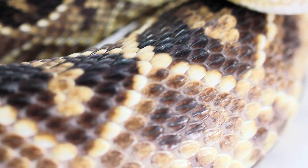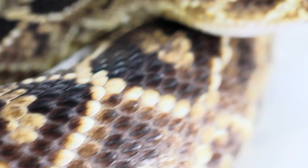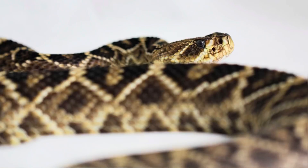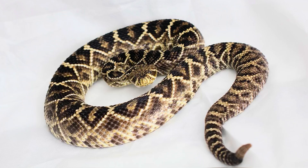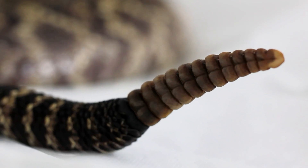Rattle growth happens during the shedding of their skin. Each time a rattlesnake sheds, they gain a segment. You may be familiar with the saying that you can tell the age of a rattlesnake by counting the number of segments on the rattle — this is actually a myth. A snake can shed multiple times per year, and each shed they gain a segment.